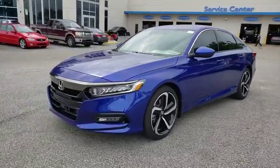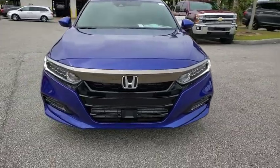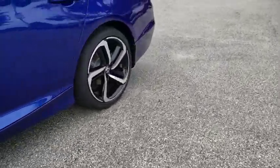Leather wrapped steering wheel. Power steering. Adjustable steering wheel. Aluminum wheels. Keyless start. Cruise control. Four-wheel disc brakes. Floor mats. Climate control. Rear defrost. Front wheel drive.